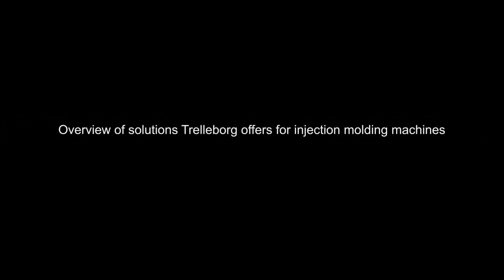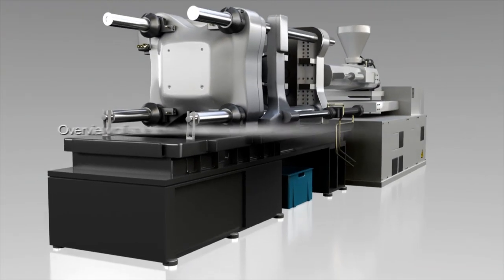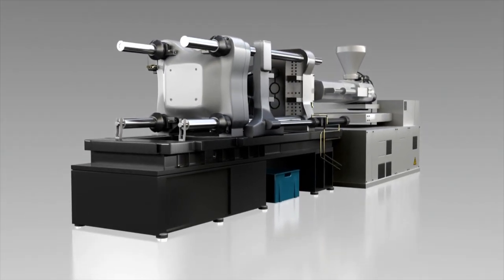Based on our experience of providing sealing solutions for hydraulic applications, here is an overview of advanced solutions Trelleborg offers for injection molding machines.